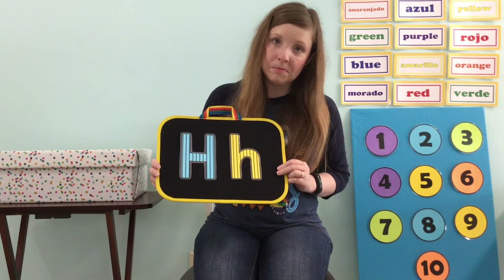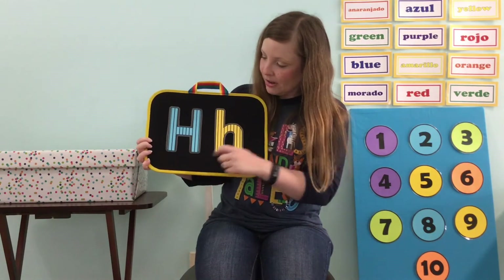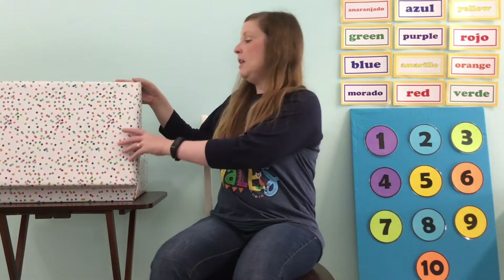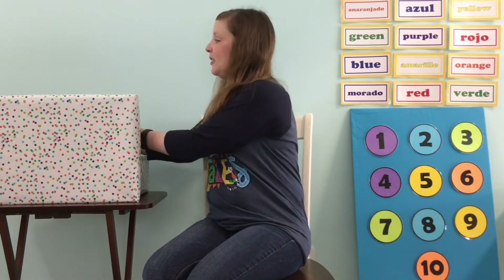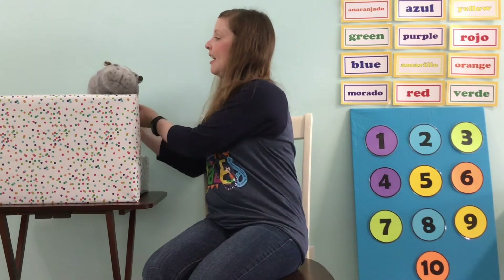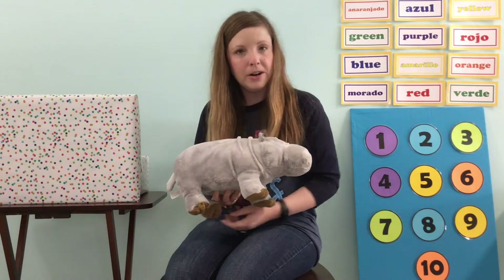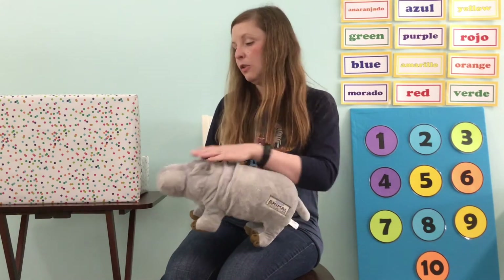Can you guess what our letter is? What letter is this? Did I hear you say the letter H? I think you're right — I see the letter H here. Here's our capital and here is our lowercase. What begins with our letter? Have you thought of anything? Let's take a look in our Storytime box. First thing we have — it's gray, got two ears, four feet. Do you know what this is? It's called a hippo. Hippos we find at the zoo around here. Thank you, Hippo.